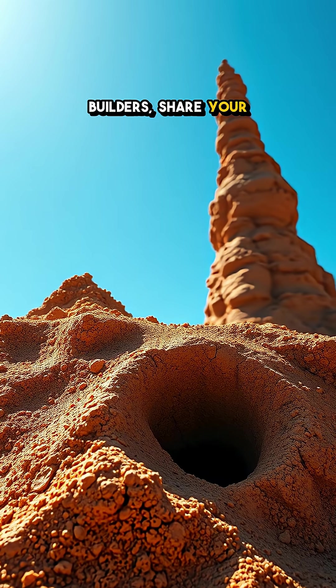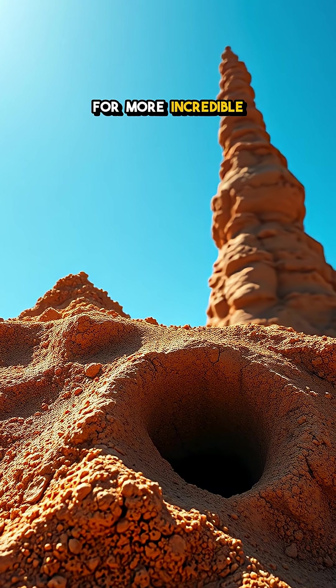Fascinated by nature's builders? Share your thoughts in the comments and follow for more incredible insights.